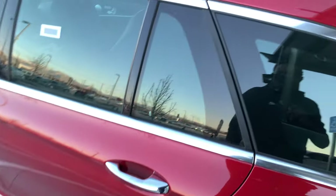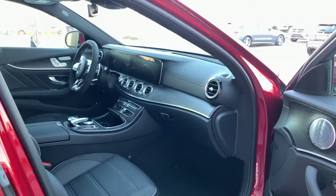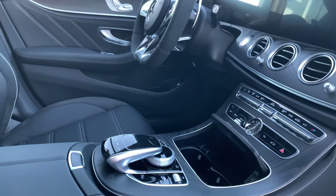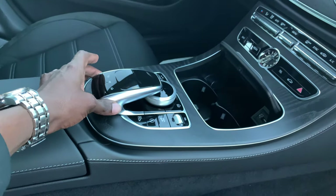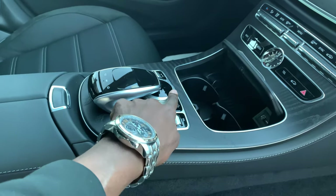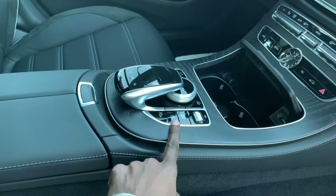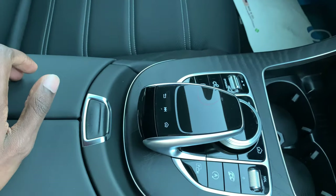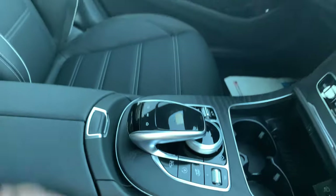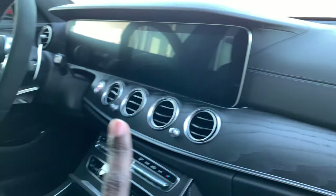Now let's take a look at the exterior — from the passenger's perspective first. You have the control unit for the center display, a touchpad, central knob, volume and exhaust buttons down here, parking cameras, dynamic select on the other side, and suspension controls.